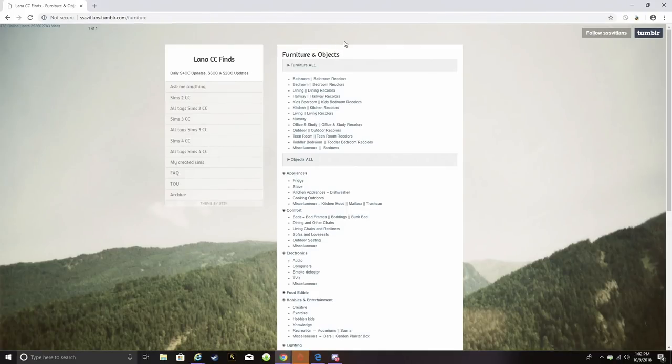Hi guys, Samantha here! Welcome back to another episode of CC Shop With Me. We're going to do another haul today, mostly because my sim self is moving out of her apartment into a bigger and fancier apartment — a penthouse — and she's moving with her boyfriend.